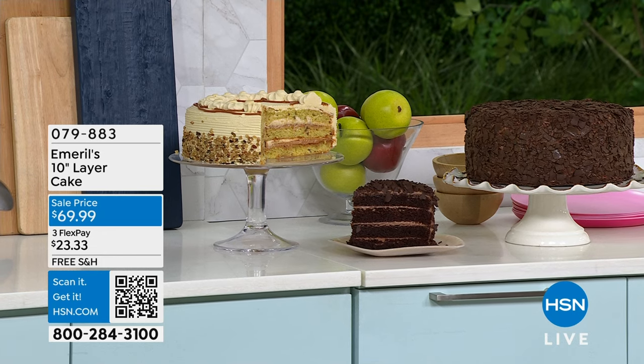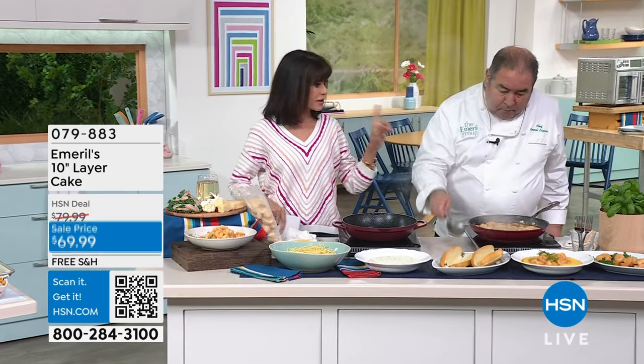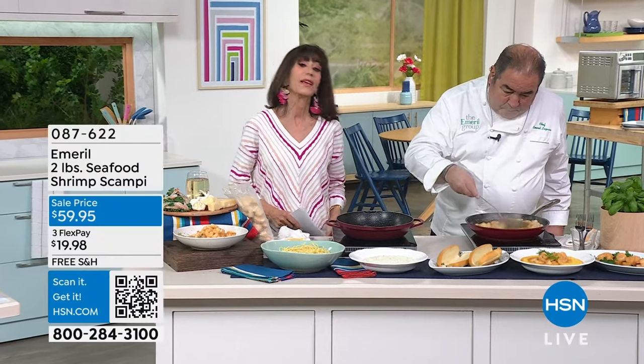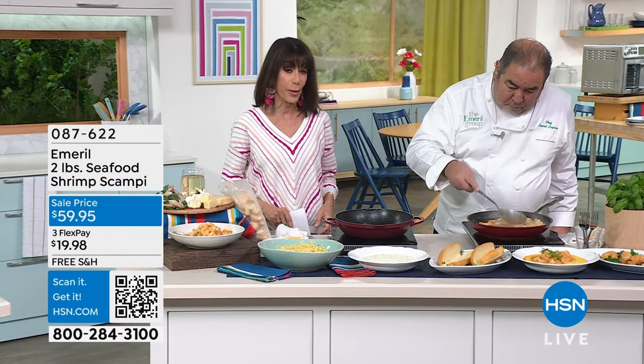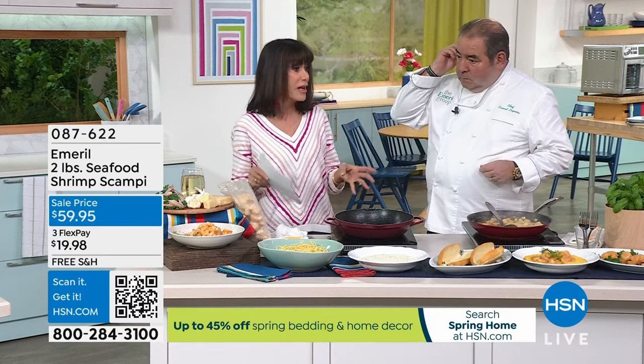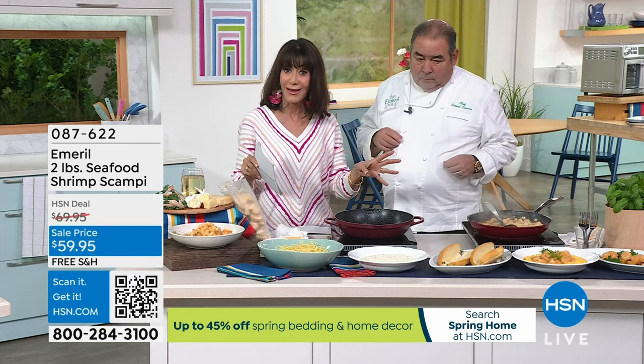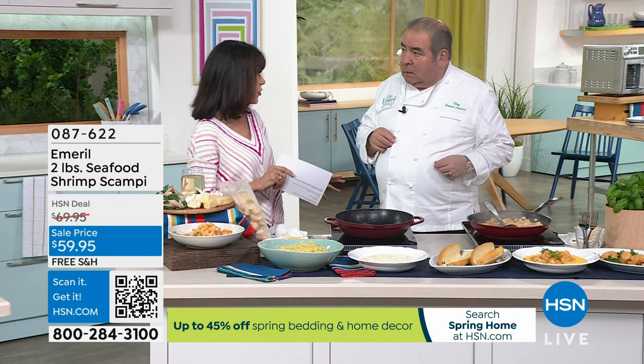The chocolate overload has four layers, and that banana's foster — you get a bite of that and you think you're in New Orleans. You serve those in your restaurants too, Chef. It's unbelievable. Moving right on into another yummy item that is a customer pick: our shrimp scampi. With the shrimp scampi today, you're going to get two pounds shipped to you at $59.95, normally $69.95 — so $10 off.